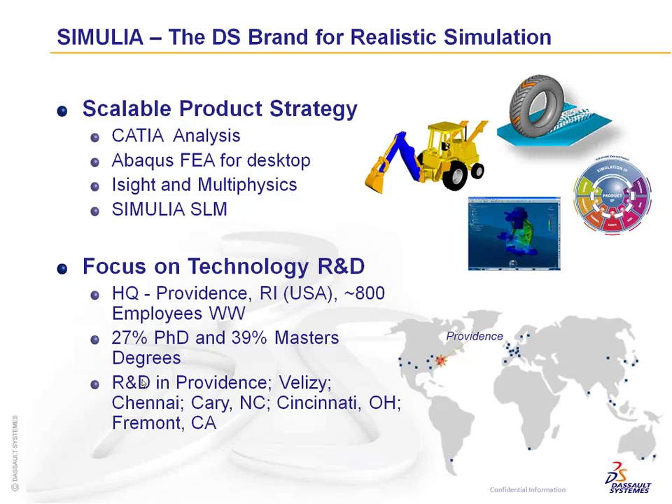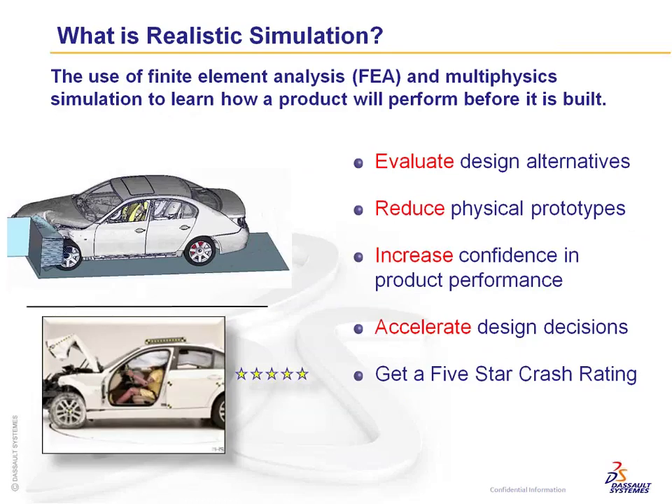Our main goal with Simulia is to truly and virtually simulate real-world working conditions. We want you to model everything up — the correct materials, the correct atmosphere, the correct loading — so you can reduce design iterations, increase performance and reliability, and manufacture a product that's optimized the first time through.